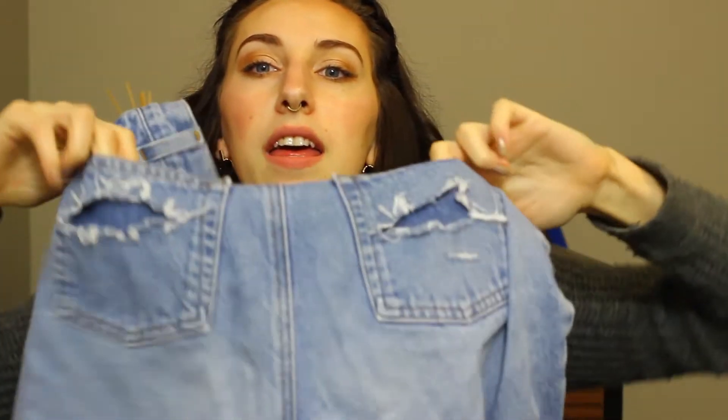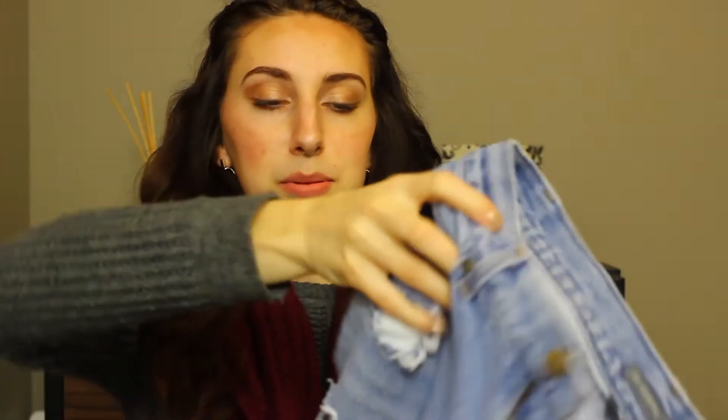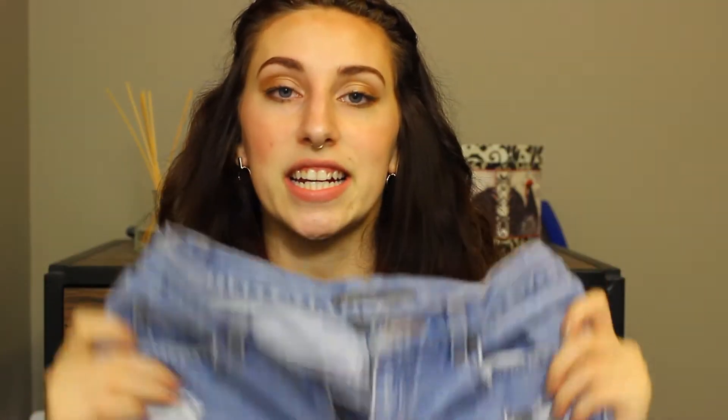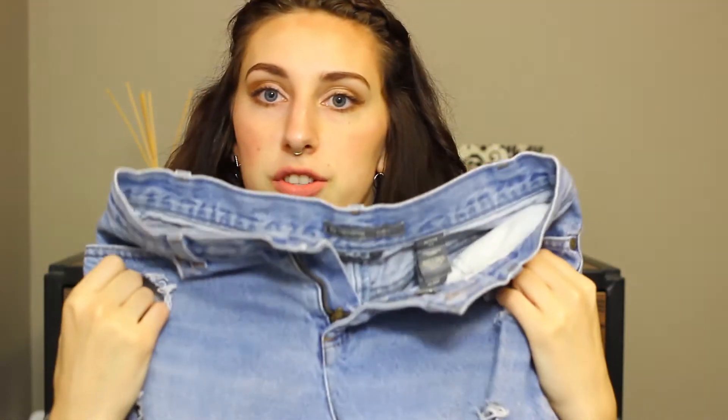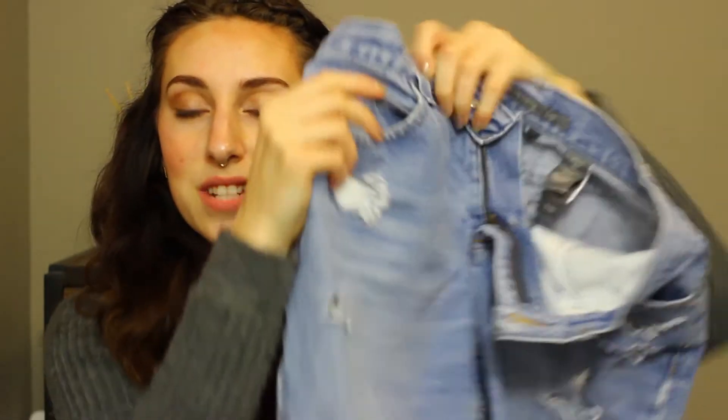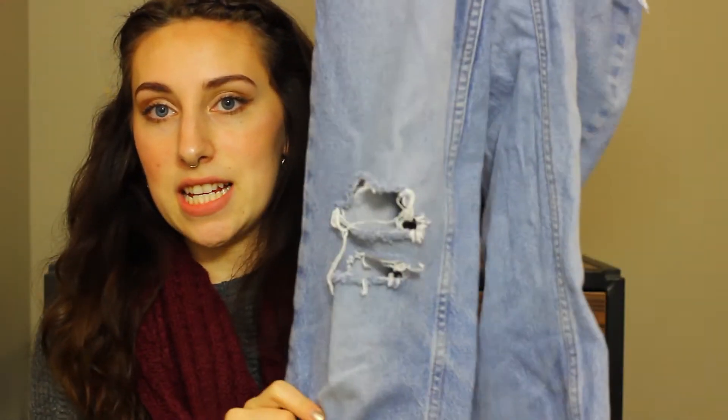I put holes in the butt pockets. Here's kind of a trick: I put holes where the pockets are because it was a little too tight in that area. So when you start to distress your denim and it's too tight in some areas, just cut some holes — that actually worked! So I cut holes there so that area wasn't so tight, and then I have holes in the knees.